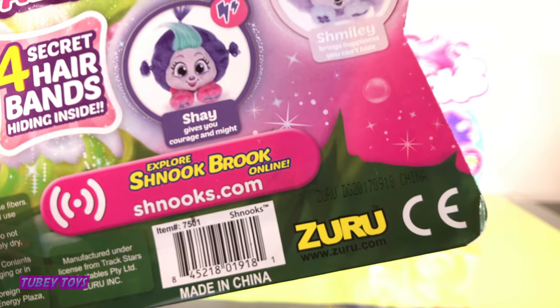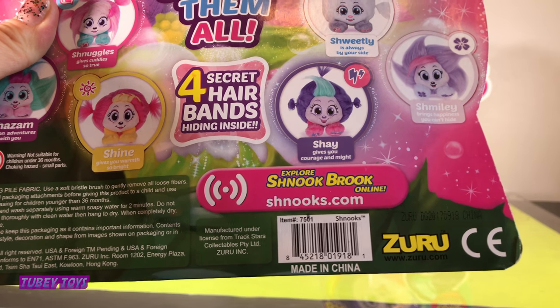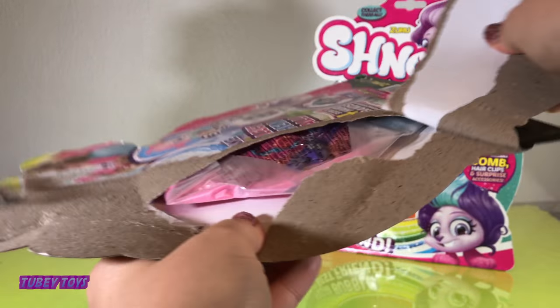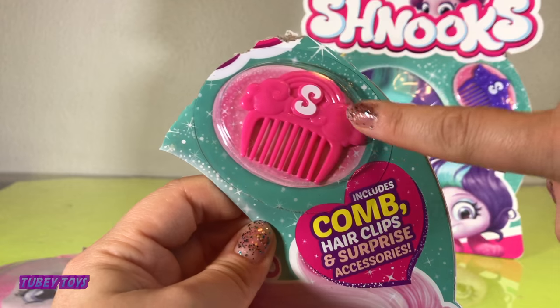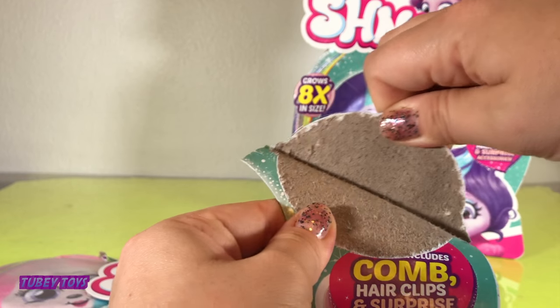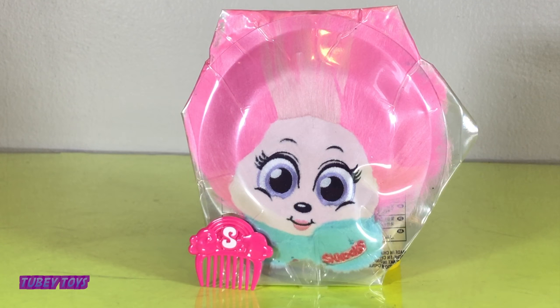It's for ages three and up and made by Zuru. Go to Schnucks.com to explore Schnuckbook online. Let's open up our Schnuck! Don't forget to take out your color coordinating comb — this has an S on it for Schnuck, with a cloud and a rainbow. We're going to use this comb to brush our Schnuck's hair. Here we have Schnuggles out of the packaging, but Schnuggles needs to be released from her bubble. We remove our Schnuck from her bubble and shake it really, really good. Let's see it magically transform from a flat Schnuck into a poofy eight-times-larger Schnuck.